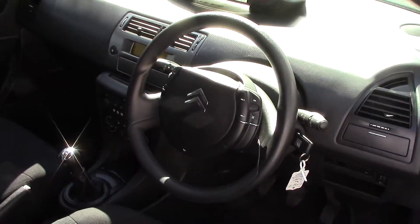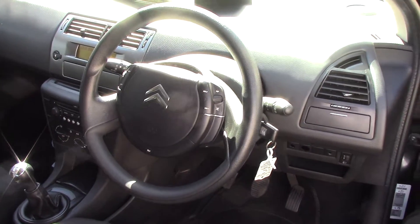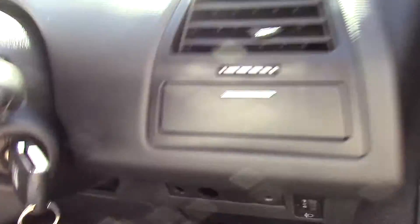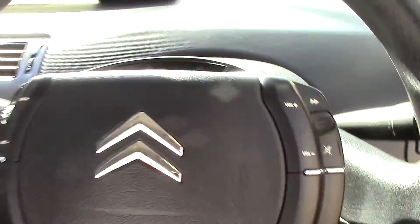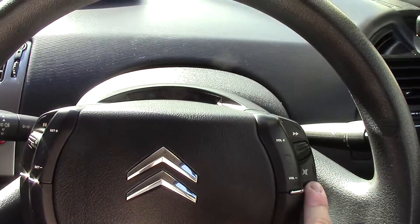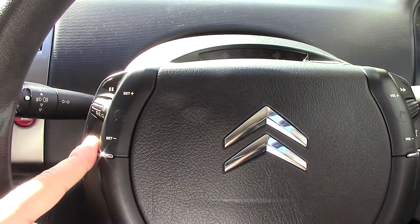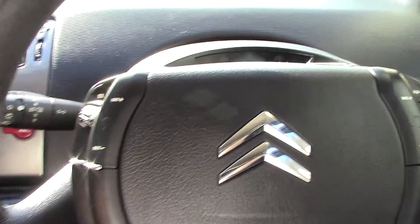As we open up the driver's side and get a look at all of the instruments, as well as this black cloth interior. Inside we've got controls on the steering wheel for the volume of the CD and radio, as well as cruise control buttons on this side.